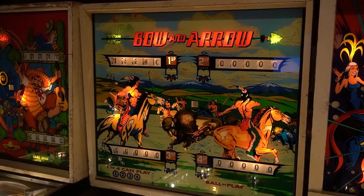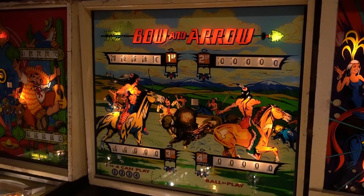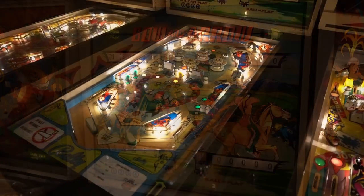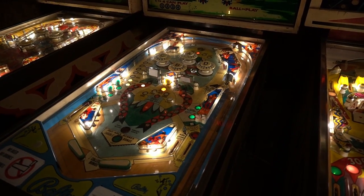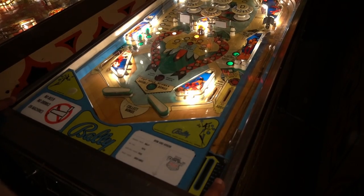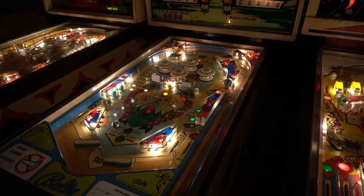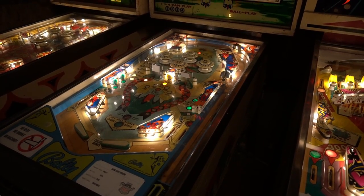Located in the same area is the Bow and Arrow pinball machine from the same maker, which was also released in 1975. This machine features stunning artwork depicting Native American culture and traditions. The playfield is adorned with illustrations of tribal chiefs and other iconic symbols of Native American heritage.